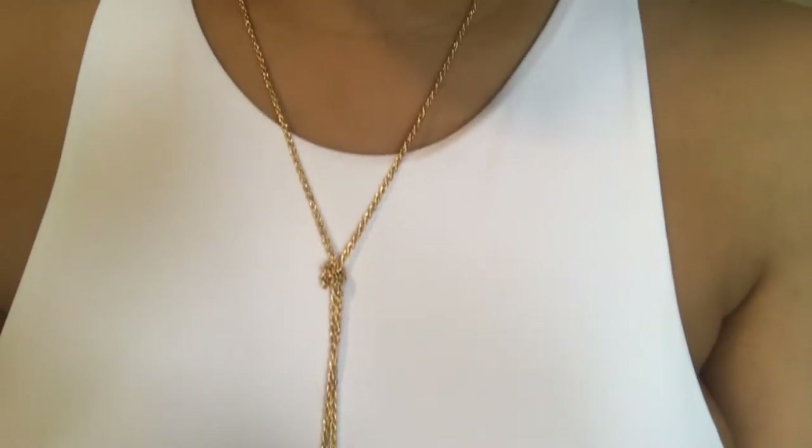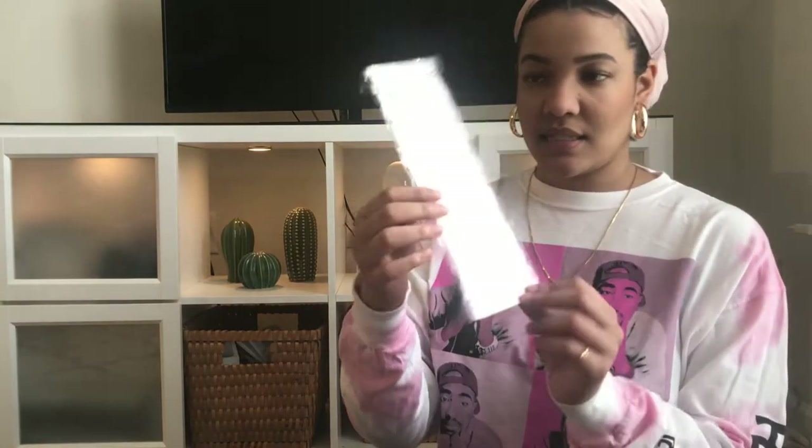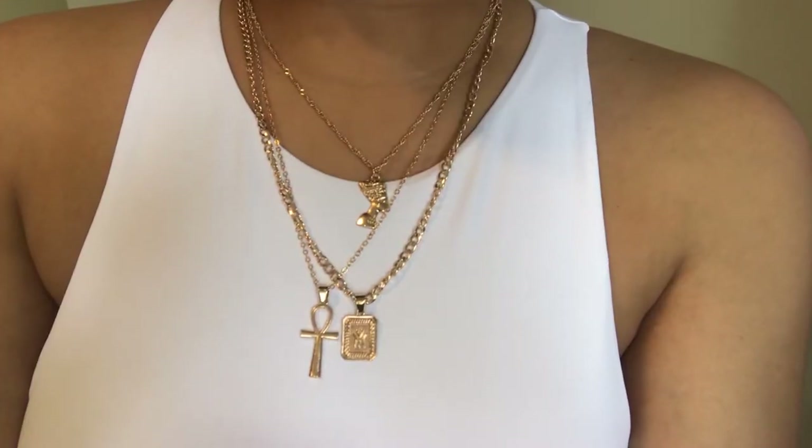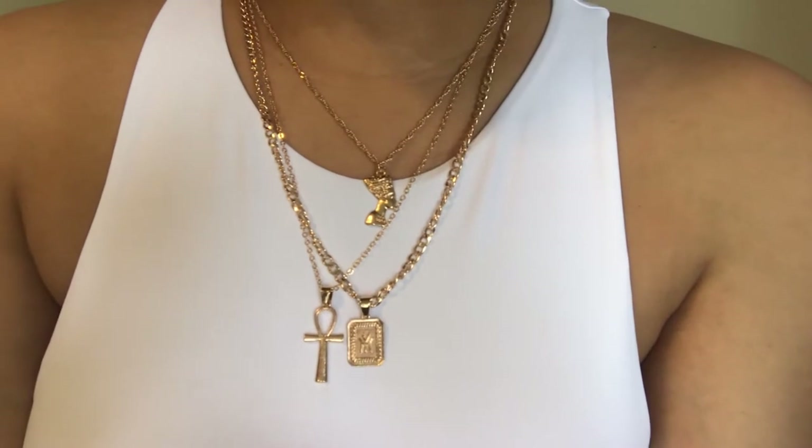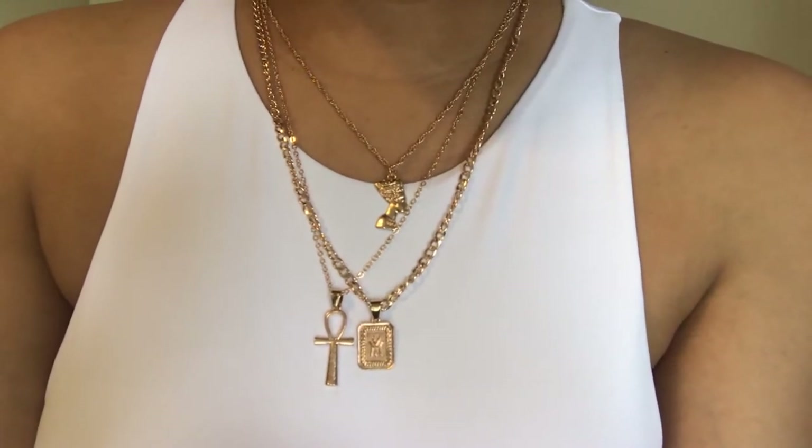The last necklace — I think I already wore this one because it's almost coming out of the bag — is just three necklaces. It has an ankh on it, and I love ankhs. They give me Egyptian vibes, so I just thought that was cute.